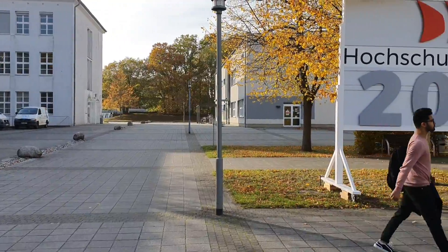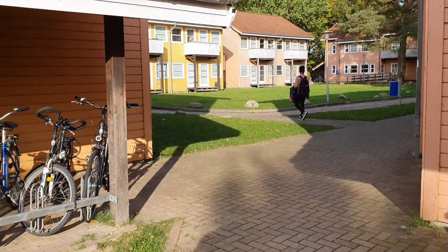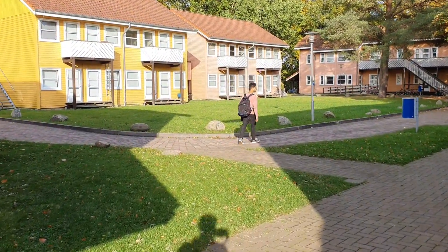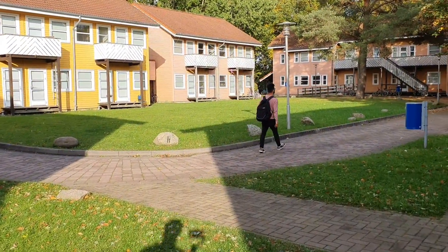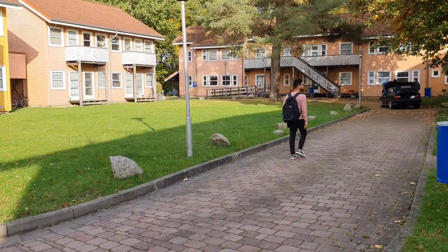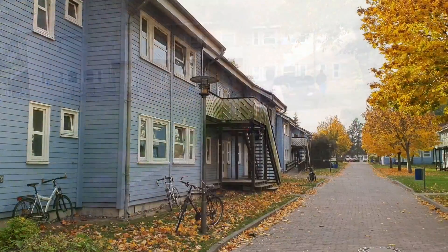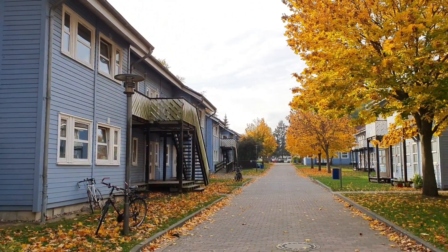Just beside the Mensa building, we have Holes House, which is student accommodation. These are little small wooden houses where most of the students live. You can find accommodation here — it's not very difficult but you have to apply on time, maybe 2–3 months before or as soon as you get your admission.